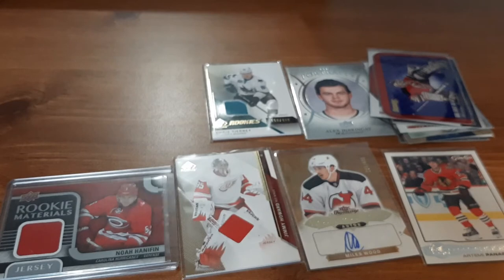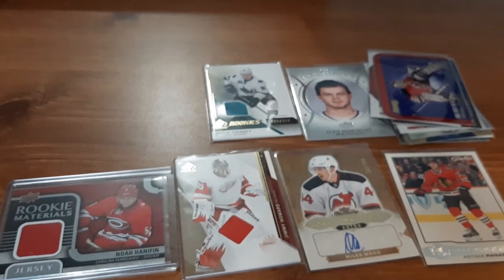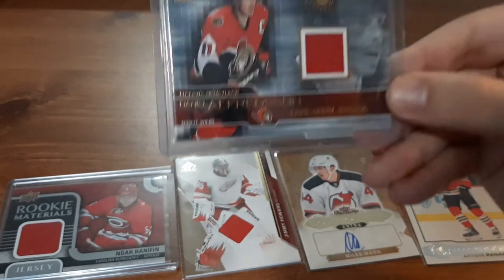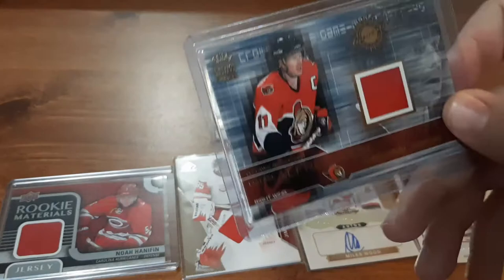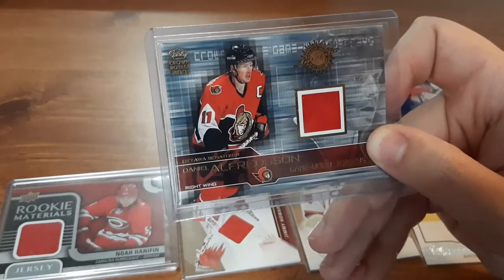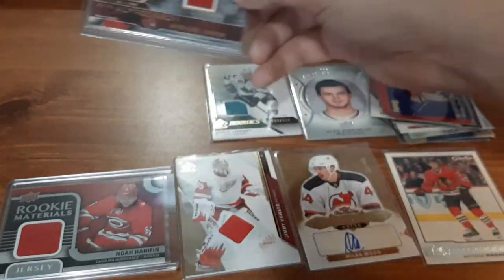The next cards are ones that my girlfriend went and purchased to give me, because she knows I'm a huge fan of this player, and I was taking care of her that week because she had surgery. To say thank you, she went and purchased these cards and I'm beyond speechless. The first one is a Daniel Alfredsson game-worn jersey from 2001, numbered 328 out of 475. She did make the mistake of telling me what it's worth — it's just a little more than I personally would have paid, but that makes it so much more awesome that she was willing to pay that so I can have it in my personal collection.